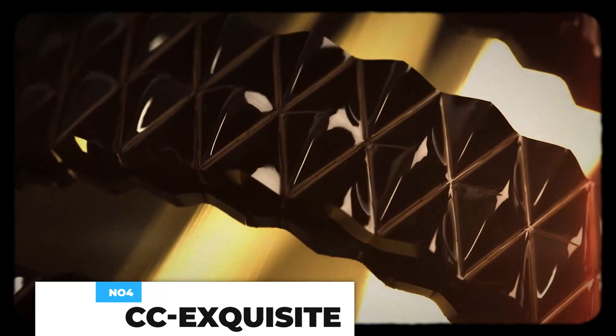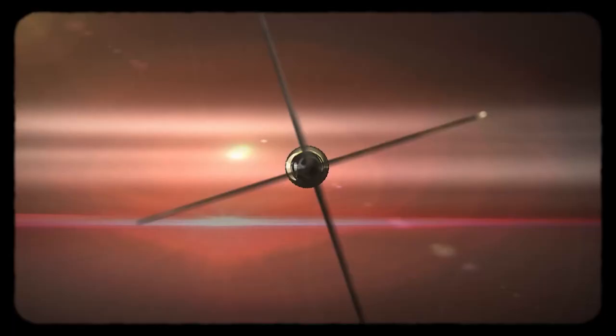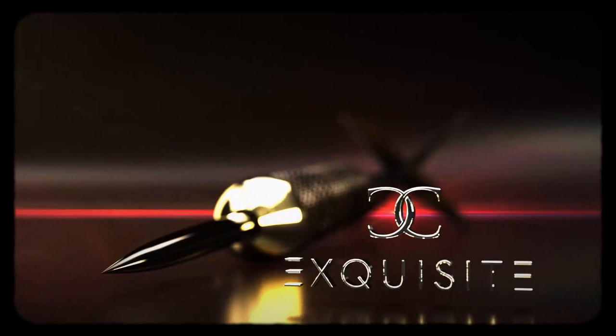This dart set is crafted from high-quality brass. The barrels feature precision-cut o-rings along the entire length for ultimate performance — the perfect combination of control and smooth release. Experimentation will help you discover the perfect dart setup for your style. By creating your custom configuration, you will find the combination to suit your style and ability. Try different accessory combinations to see which works better for you. This costs about $25.